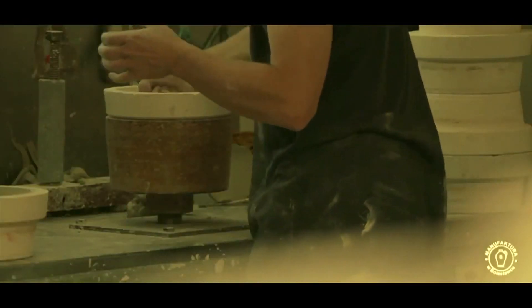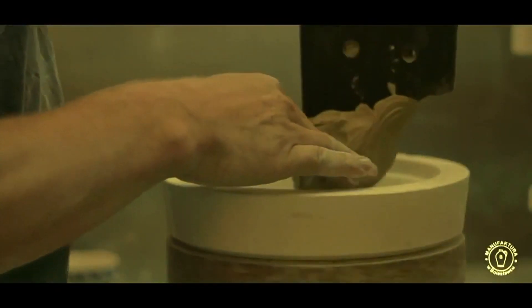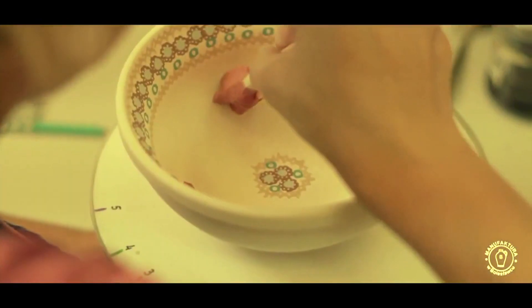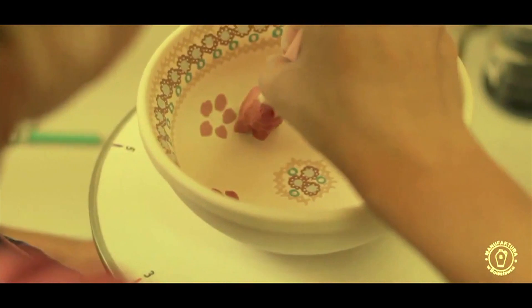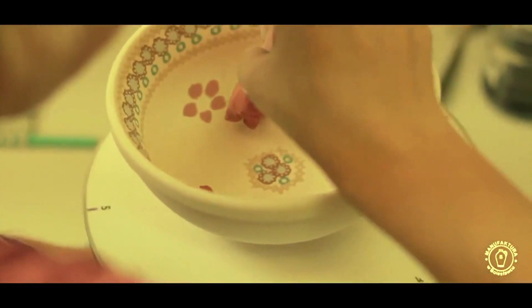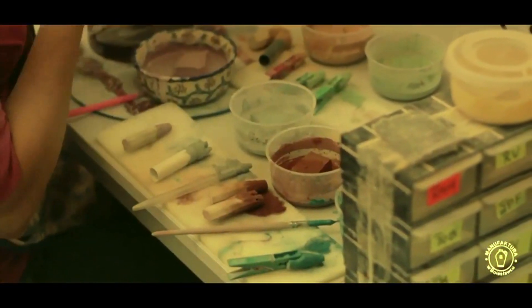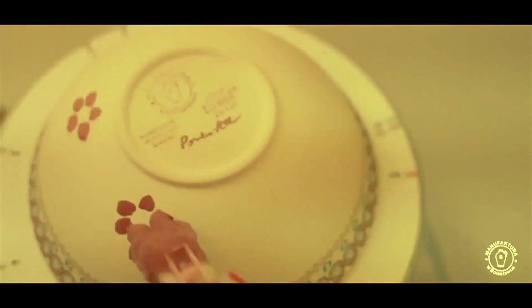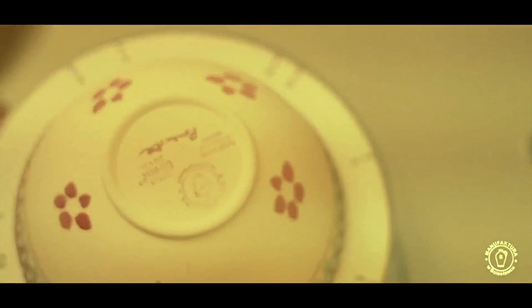They take the clay and it's all hand done. They do have some presses that they use, and they still have hand-cut stamps — they actually cut the sponges, and then there's a little wheel that spins and they stamp around it. And then of course there's the freehand painting.